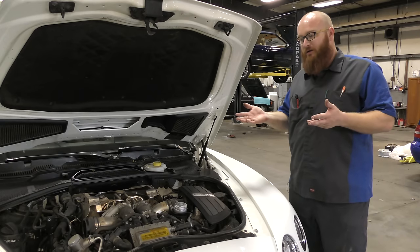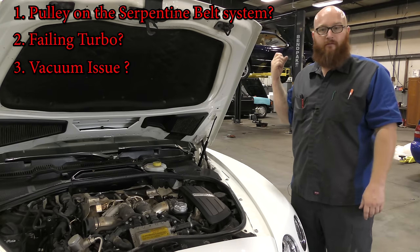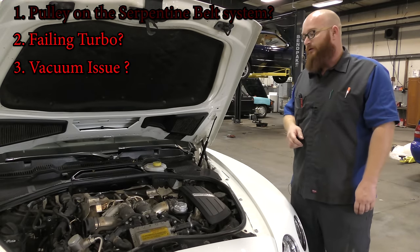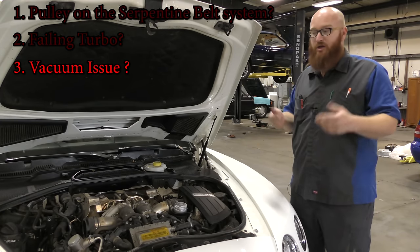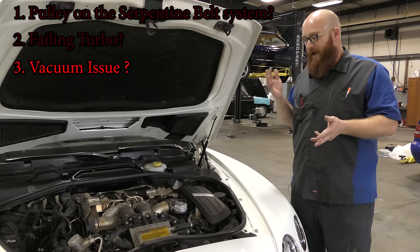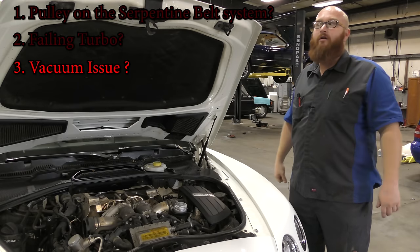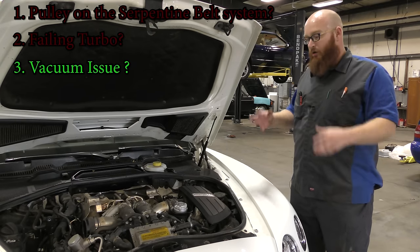Number one — could it be a pulley on a serpentine belt? That would never change the noise when I pulled the dipstick, so no, it's not a serpentine belt. Is it a turbo going out making a horrible squalling noise? No, because a turbo wouldn't care if I pulled the dipstick and changed the vacuum on it. I have worked on so many Volkswagen products — Audi, Volkswagen, Bentley, whatever. They have a lot of crankcase ventilation problems. A little diaphragm goes bad. That was the first thing I thought of when I opened the hood — this is an Audi Volkswagen product, I guarantee it's something to do with the vacuum. And definitely it was.